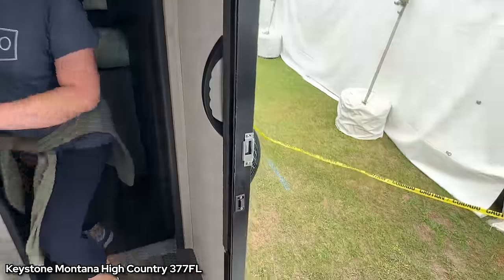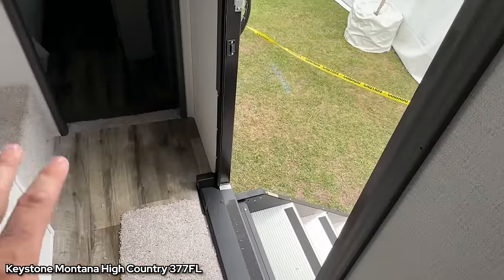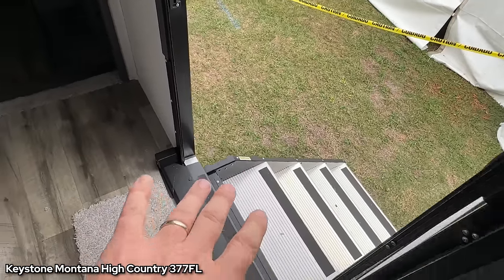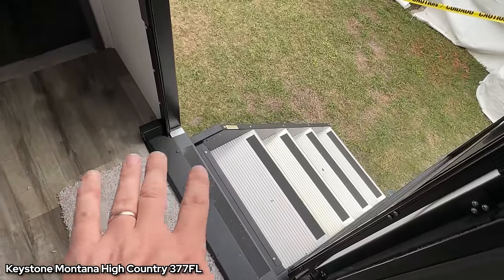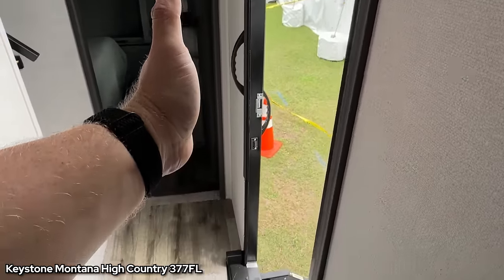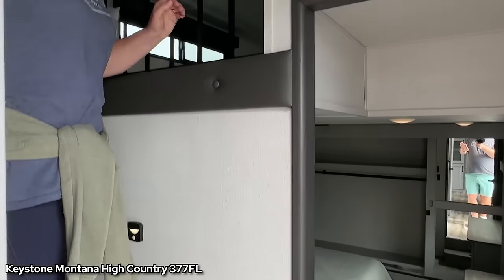I don't quite get this door though. I've heard people say it's so you can access the bathroom on driving days. However, those are solid steps, so if these were steps that just collected underneath like the cheaper travel trailer steps it would be fine. But these steps are going to stick out into this hallway and make you squeeze through to get to either sleeping area. If you have this rig, leave us a comment below and let us know how user-friendly it is.